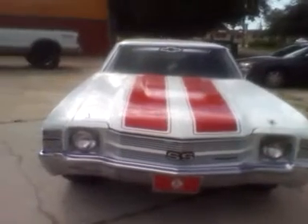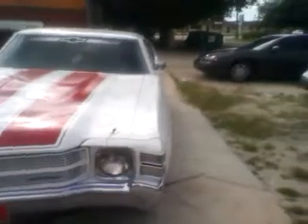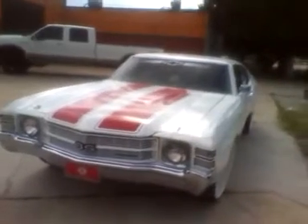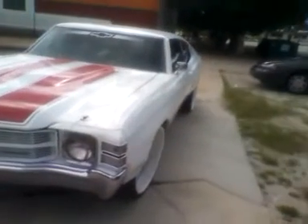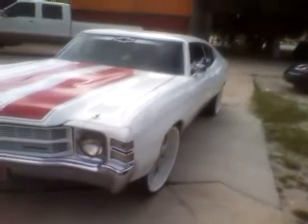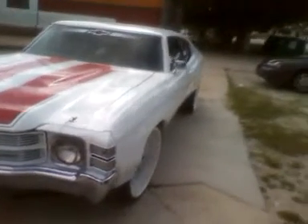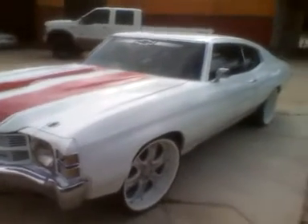That SS badge is notched into the grill — looks like they cut the grill and sunk the SS into it. They hooked the hood pins up to the marker lights and drilled holes. The marker lights have little Chevy bow tie symbols on the blinkers. I believe these wheels are Torq-Thrust 2s.